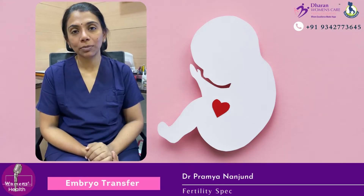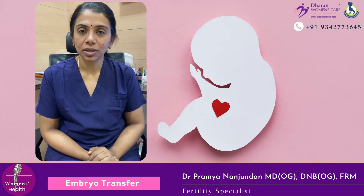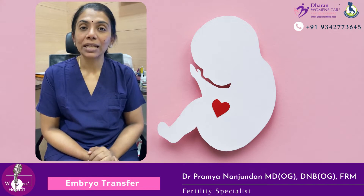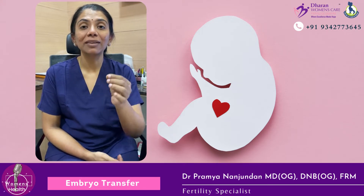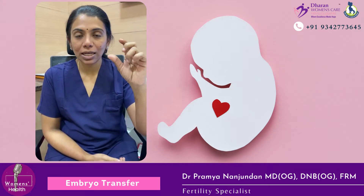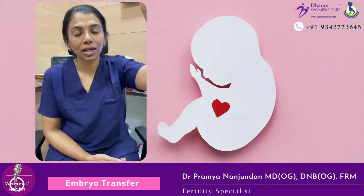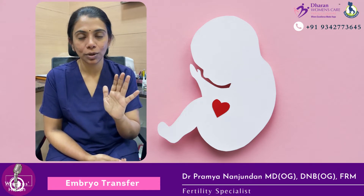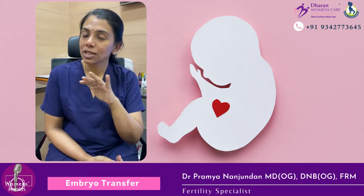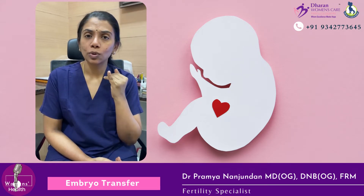Let's speak about the embryo transfer today. Embryo transfer is a daycare procedure — a walk-in, walk-out procedure similar to a pelvic examination. A speculum is inserted, the cervix is visualized, and a small catheter is passed into the uterus very gently under the guidance of abdominal ultrasound, so that the embryos get deposited under visualization.